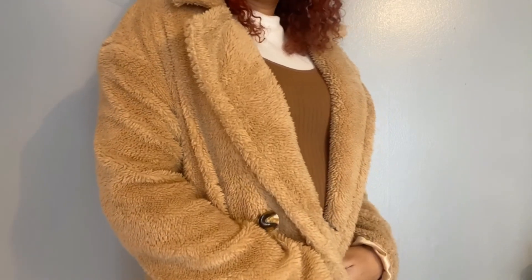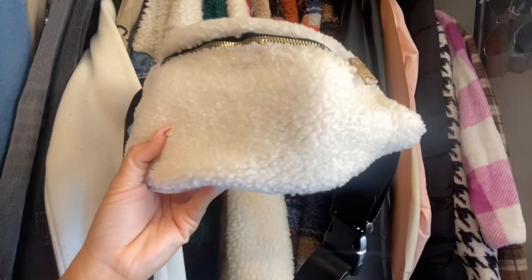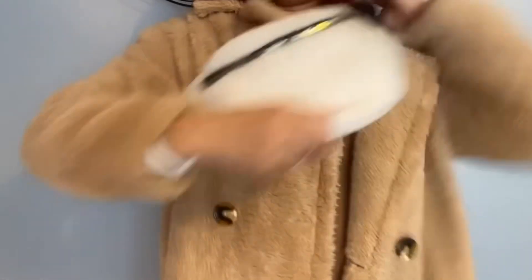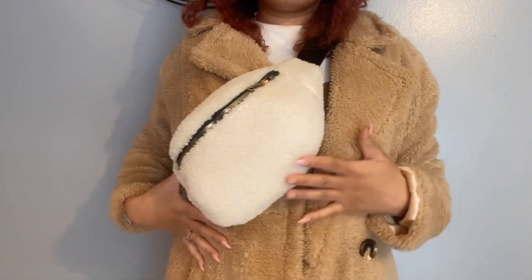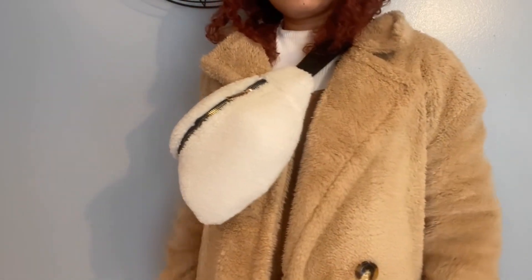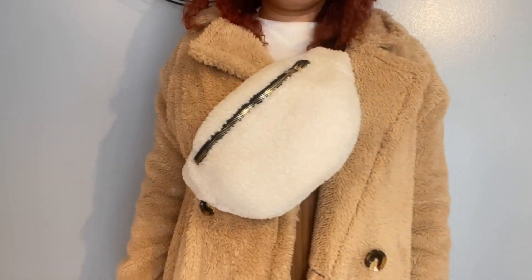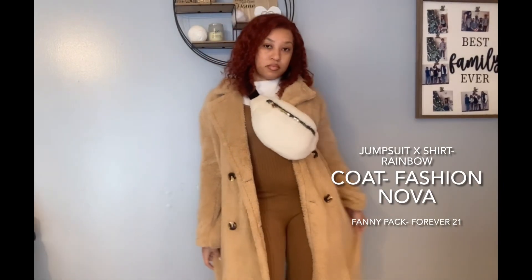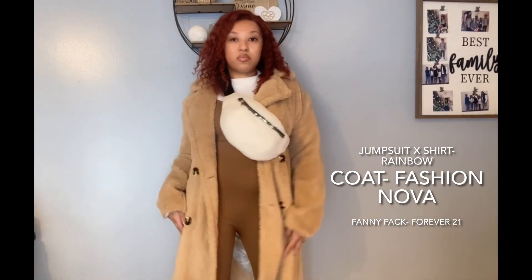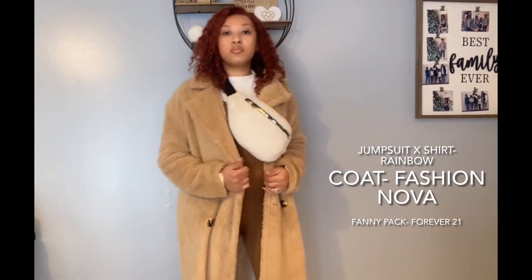This coat is very cozy, so keeping with the cozy vibes I'm going to throw on my Sherpa fanny pack and drape it across my chest just like this. Here is how everything is flowing all together — this is the final look. The jumpsuit and the shirt I got from Rainbow, the coat is from Fashion Nova, and the fanny pack is from Forever 21.